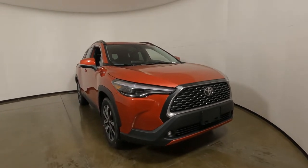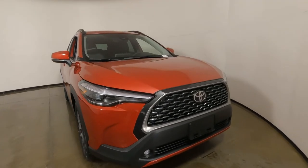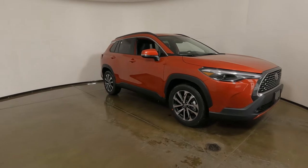I love the lines on the Corolla Cross — really nice body contours here along the side as well.